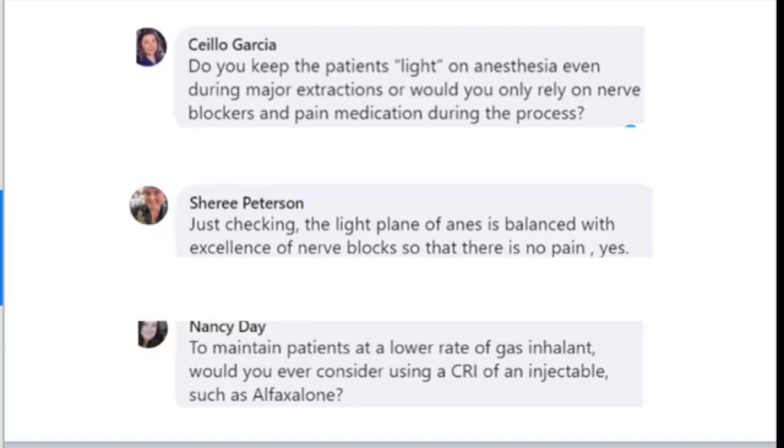On our anesthetic plane: do we keep patients light on anesthesia even during major extractions? Yes, absolutely. We're able to maintain these patients typically at one and a half percent because we've put nerve blocks on board. We just need them asleep enough to tolerate the tube. In a lot of cases, when Dr. Beckman finishes oral surgery on one side and we flip the patient, they paddle a little, and we have to ventilate a couple of times to get them back down. But that's how light we like them — our nerve blocks do a really good job of allowing us to do that.